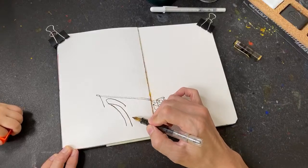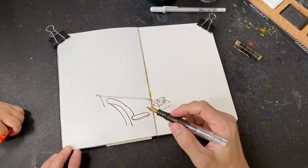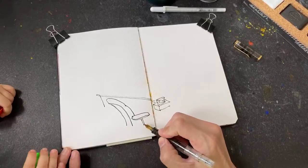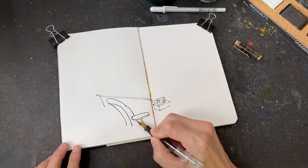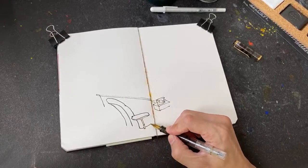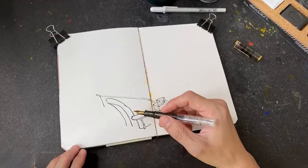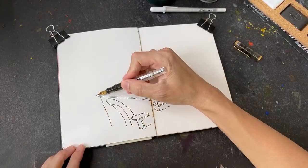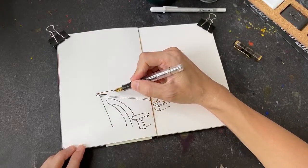Sometimes I don't really follow the reference photo exactly. For example, right now I am drawing this office chair with a side armrest, but in the actual reference photo the office chair does not have a side armrest. The tripod may shake because Tiffany is on the left side trying to disturb me. You may see four pairs of hands in this video because the extra pair belongs to my daughter Tiffany.